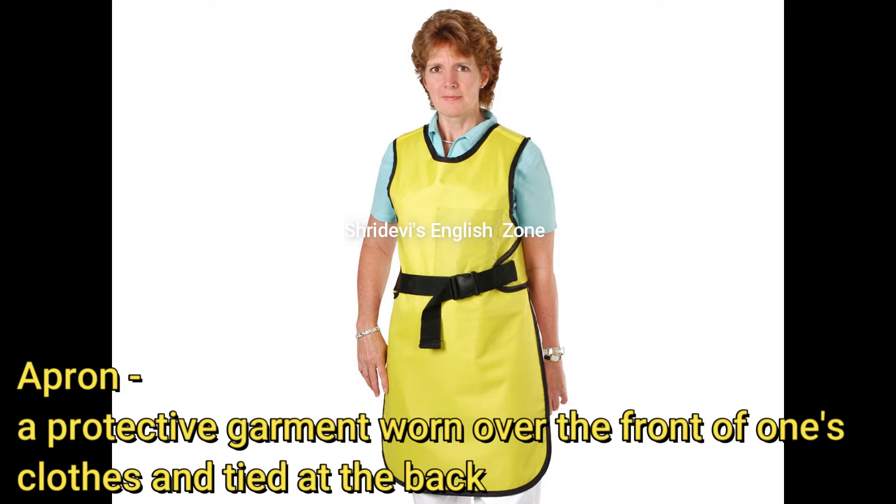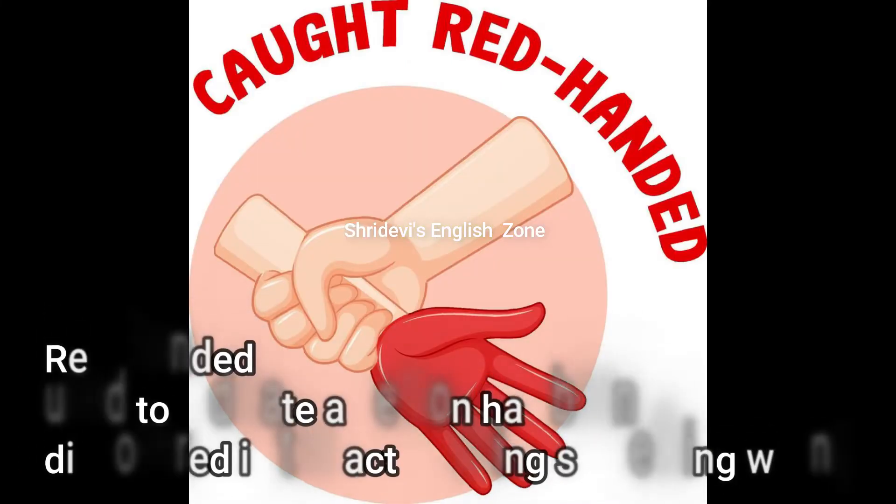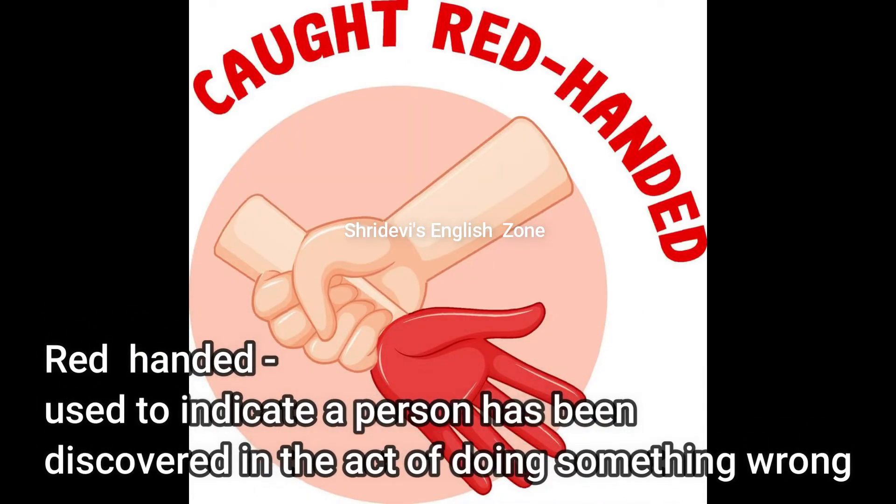Red-handed: used to indicate a person has been discovered in the act of doing something wrong. If a person is doing something wrong and you see it immediately at the same time, that is called red-handed — a person caught exactly at the moment of doing something wrong.